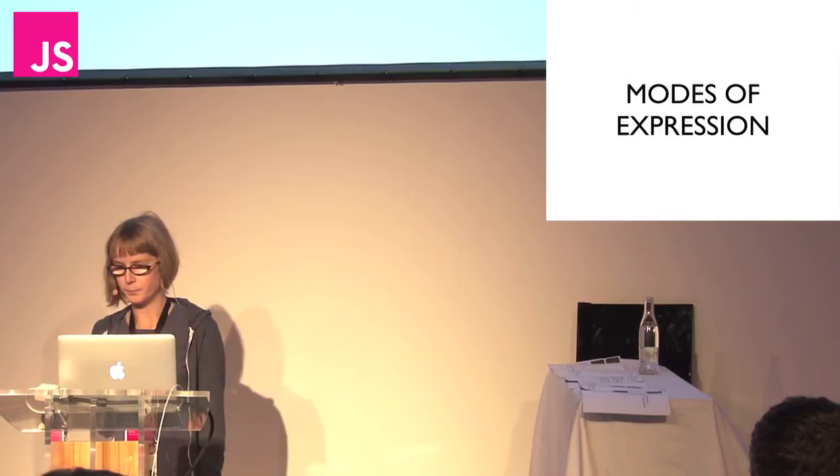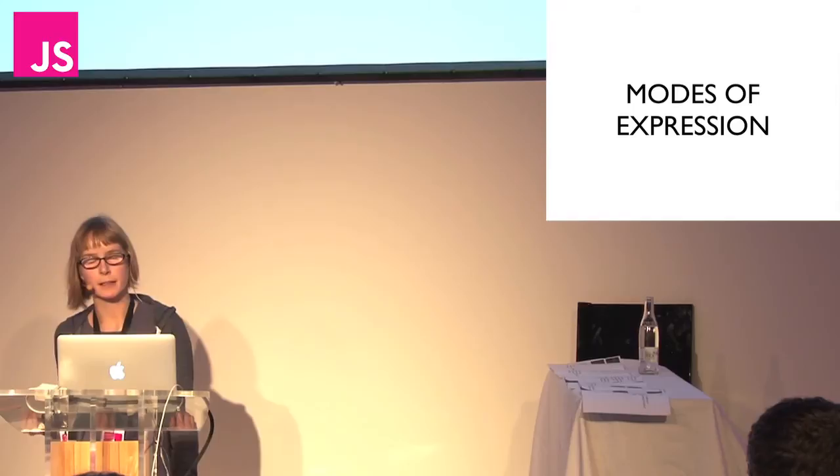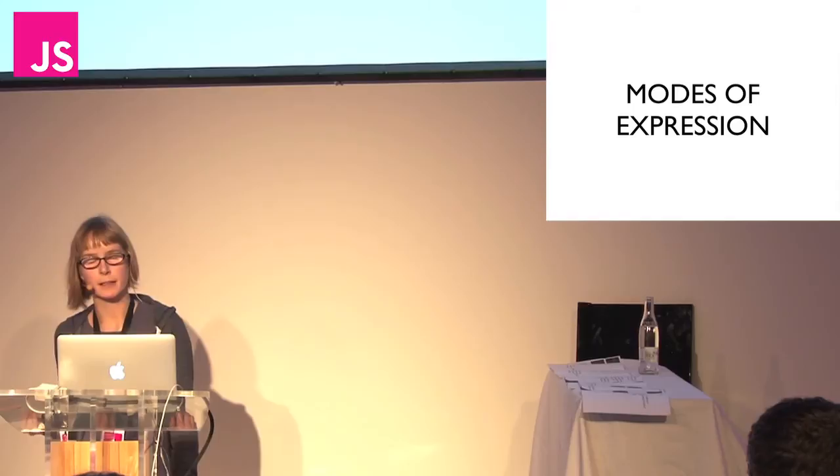Which leads me to modes of expression — the final topic. Your mode of expression is the medium in which you choose to make the thing you're making. A mode of expression is a film, or a novel, or a piece of prose, or a poem.